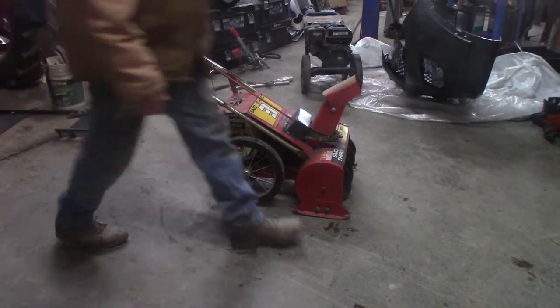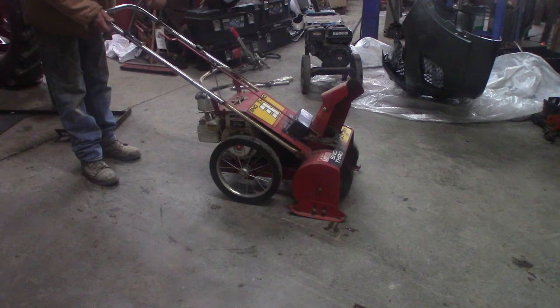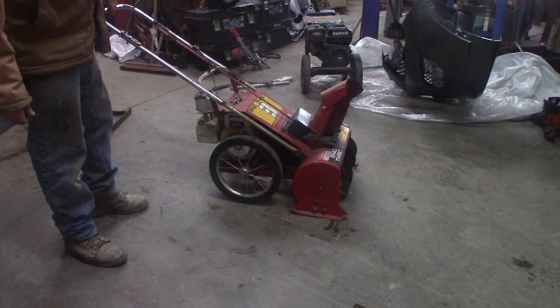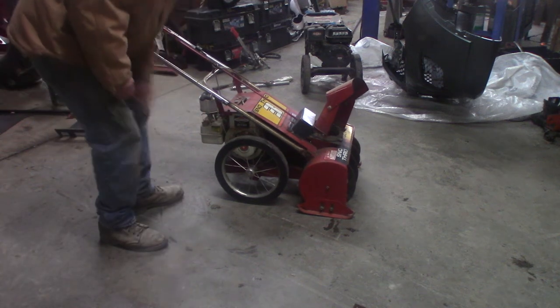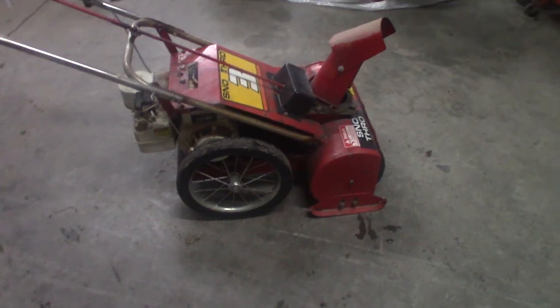It's a Lazy Boy, I don't want to work too hard at it. We ain't getting no fire yet... Looks like we're ready for winter finally - that's awesome!